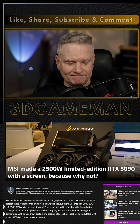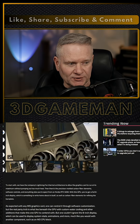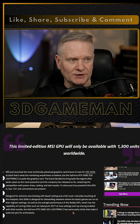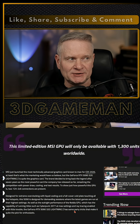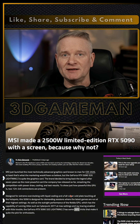This is a crazy video card and I can't even imagine how much this is going to cost. I don't think the price is actually listed here and there is a limited edition of these. MSI made a 2,500 watt limited edition RTX 5090 with a screen — we're going to get into that in this video.